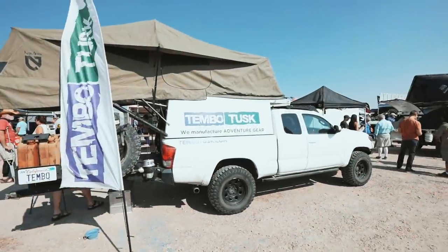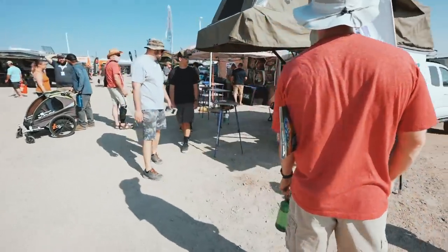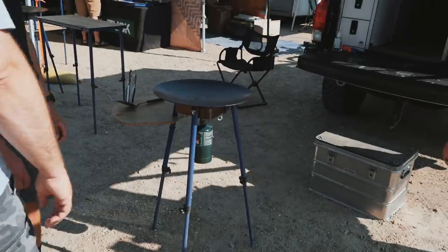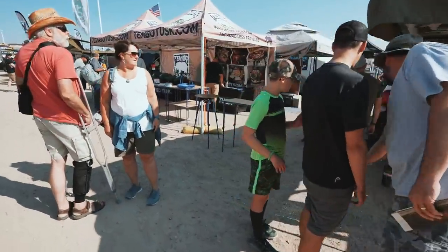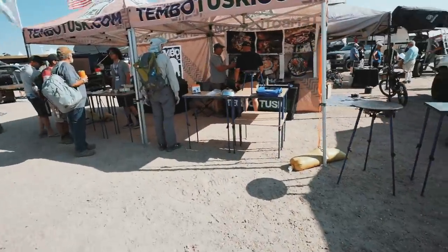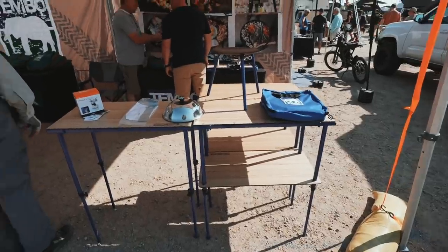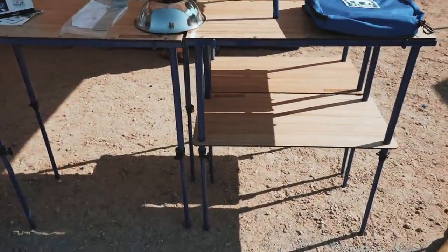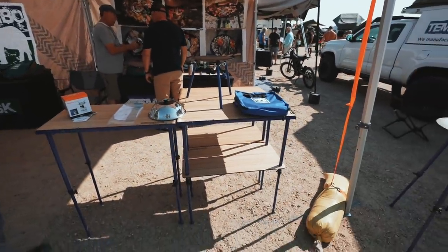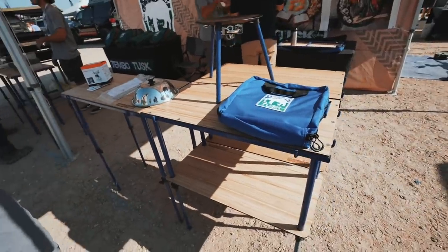We got Timbren Tusk here — love their skottle, you guys know that already. Looks like they got a new board going on here and possibly a new table, let's check that out. It's got extendable legs, double decker — that's pretty cool, especially if it's compact like that.